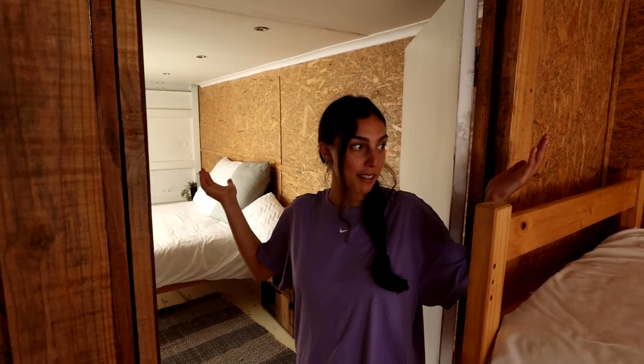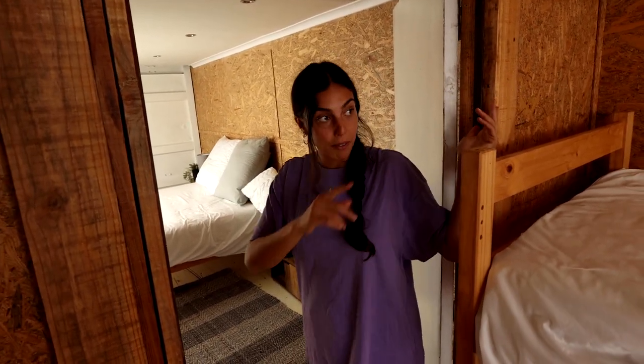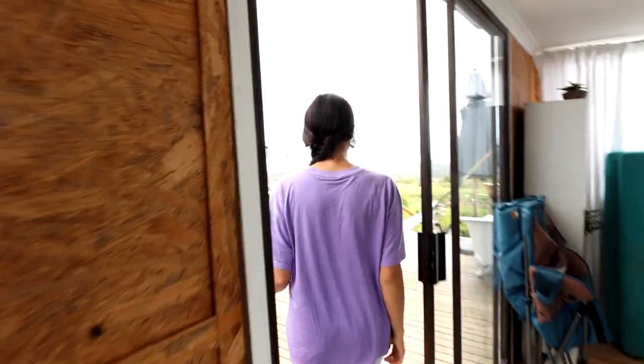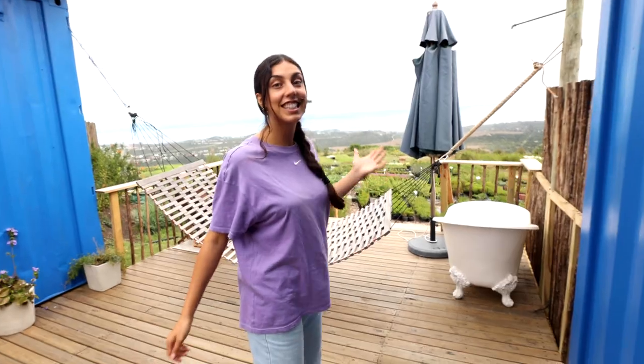Anyway, bring your friends and your family because like seven people can stay. First of all, you have this sick view.